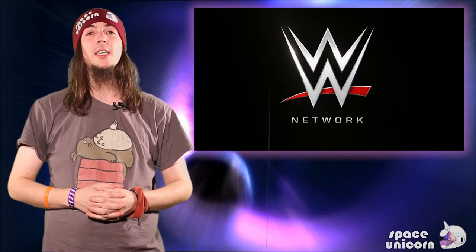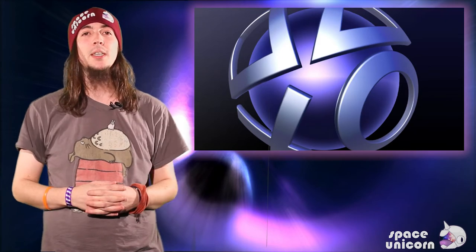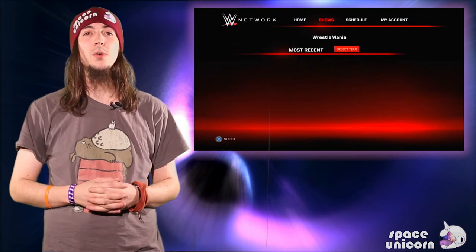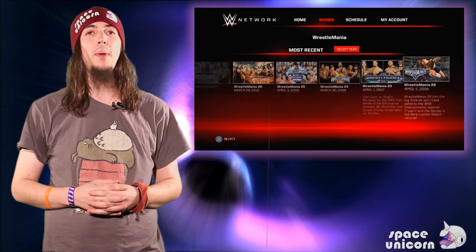Can you smell what WWE and Sony are cooking? For the first time, the WWE Network app has become available in the UK and an app has appeared on UK PS4s with full access to the streaming service. Although already available on the Xbox, it was not possible to legitimately use it until a couple of days ago.